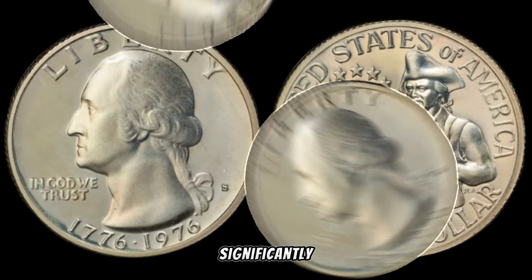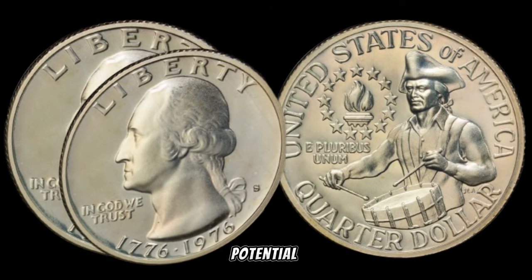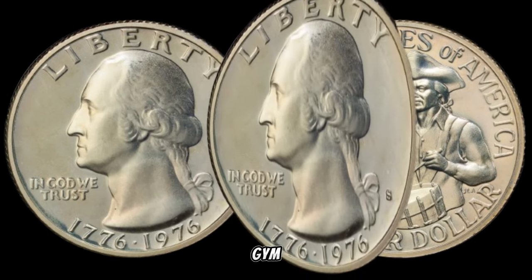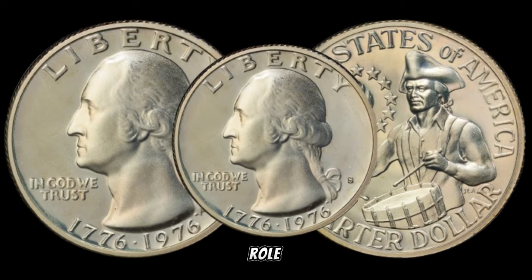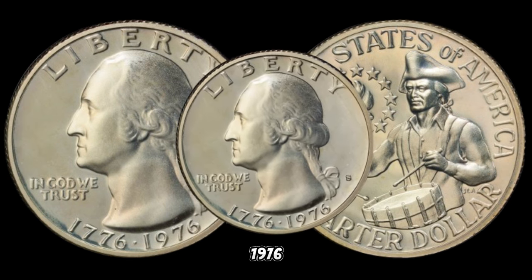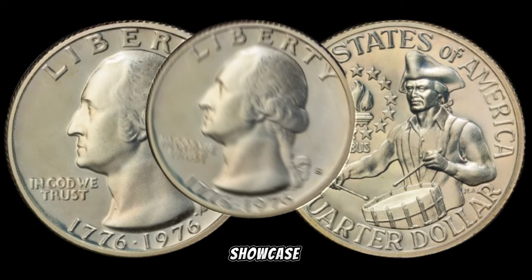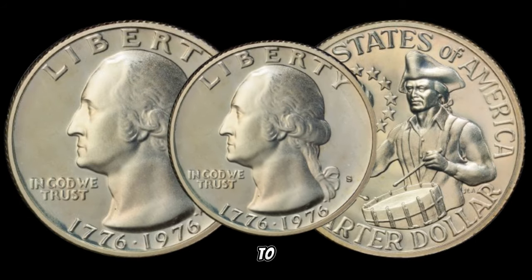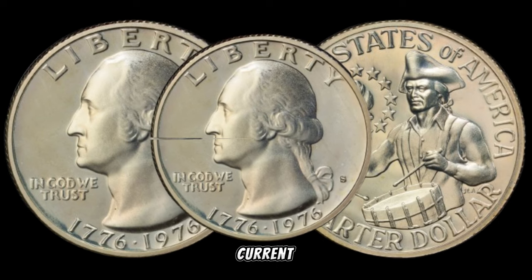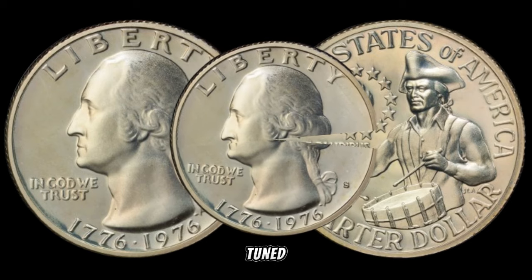Varieties and errors can significantly impact the value of a coin, and the 1976 S quarter is no exception. We'll explore any potential varieties or errors that collectors should keep an eye out for, as these can turn an ordinary coin into a numismatic gem. The condition of a coin plays a crucial role in determining its value — understanding grading and preservation techniques can make all the difference. To get a real sense of its market value, let's dive into recent auction results and current market trends.